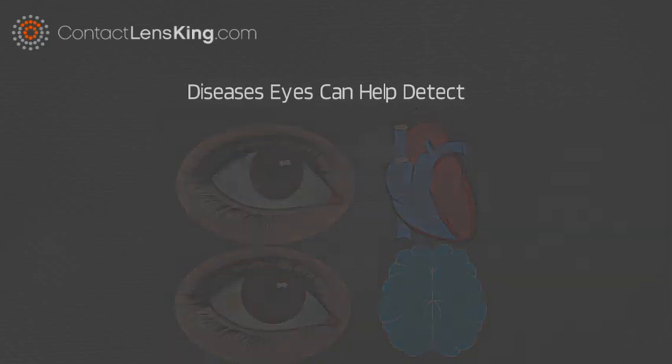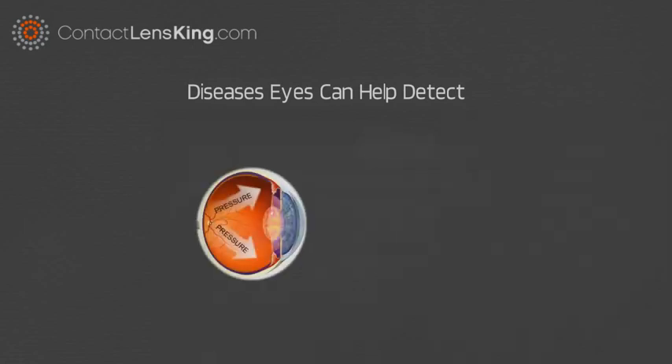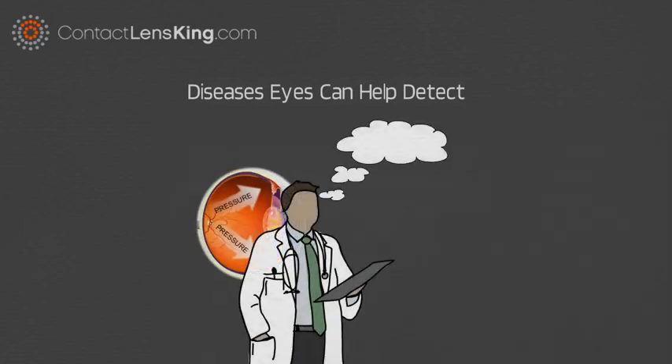Number 4: Cancer. If common causes of increased eye pressure are eliminated, your doctor may suggest a more specialized examination to determine if there are any external factors, such as a brain tumor, causing the abnormal pressure.